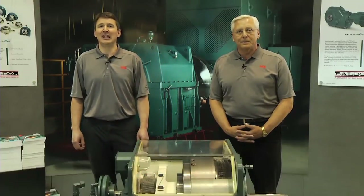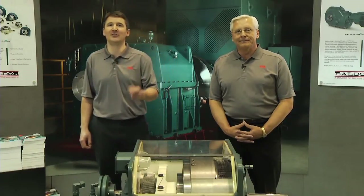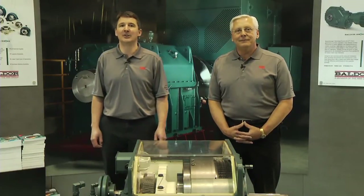That makes it critical to ensure your motors and mechanical power transmission products are healthy and performing as expected. ABB and Baldor offer products and services to keep your processes running more reliably and your motors running longer. I'm Bob Nemesek, Vice President for Mechanical Product Marketing and Service. And I'm Stéphane Lévesque, Service and Aftermarket Manager AC Motors. Today we are going to describe some of the ways ABB and Baldor help you get the most performance and life from your industrial motors and mechanical power transmission products.